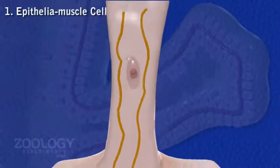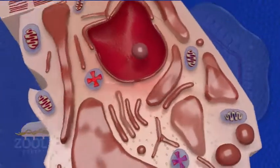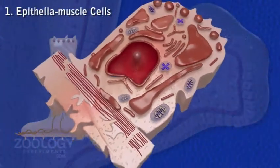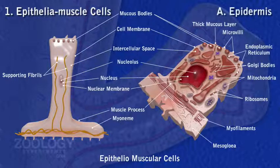1. Epithelial muscle cells: most of the epidermis is formed by roughly conical or pear-shaped epithelial muscle cells that serve both for epithelial covering and for muscular contraction. Thus, each cell has two functional parts — epithelial and muscular. The outer epithelial part extends up to the body surface, while the inner or basal muscular part is drawn out into two muscle processes along the longitudinal axis of the body.